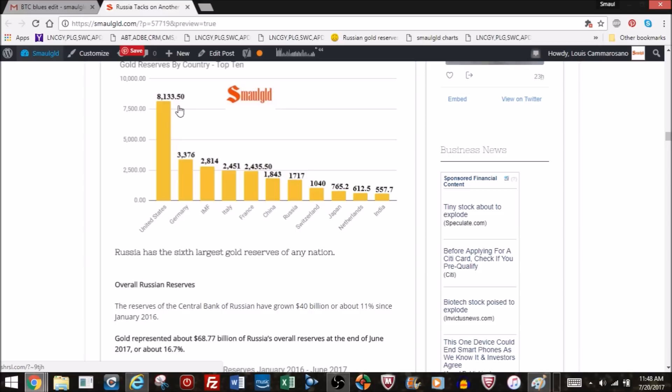The United States claims 8,133 tons but hasn't had a public audit since the 1950s. Germany loses about 1.5% of its gold every 10 years by selling some to make gold coins. The IMF gets gold from member countries. Italy and France haven't added gold in years. Switzerland sold off 60% of its gold over the past 15–20 years. Japan doesn't add any. Netherlands repatriates but doesn't add. India tries to dismiss gold. It's Russia and China that have been adding — though China, meaning the People's Bank of China, is not adding lately.